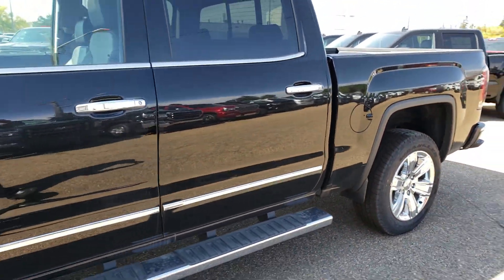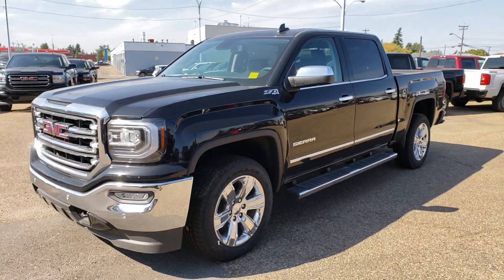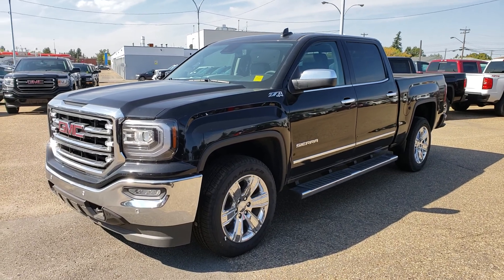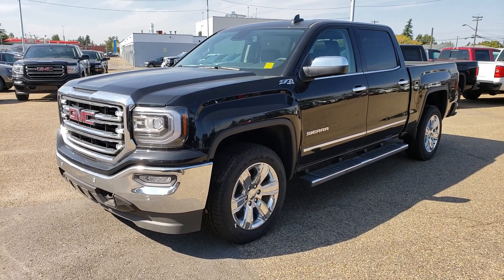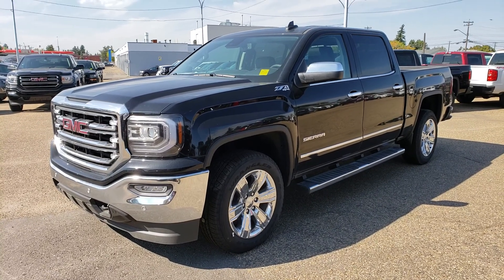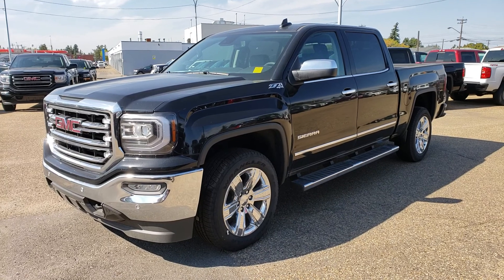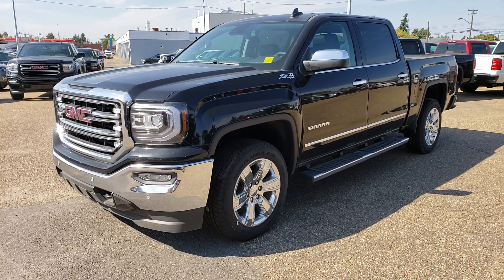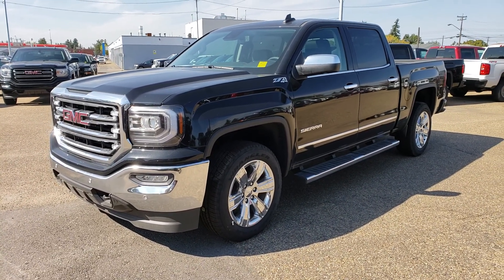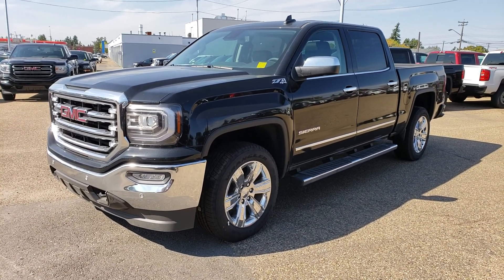Alright, so there you have it — let's have one more look from the outside. Once again, we are looking at a 2018 GMC Sierra 1500, just a beautiful truck, no question about it. If you have any questions about this truck or any others in our lot, feel free to get in touch with us. My name is Tony — you can reach us at 780-476-3371 or email us at sales@northgategm.com. Thanks for watching.